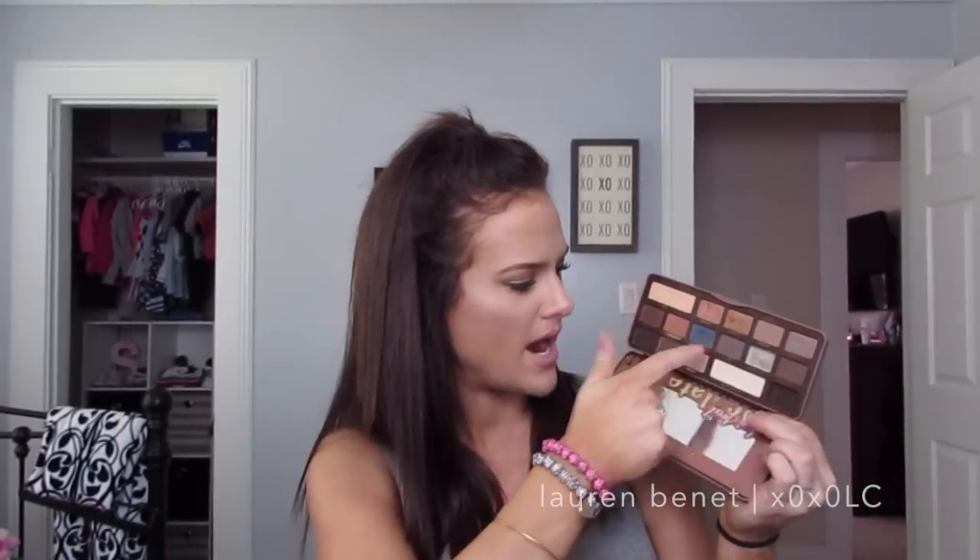An oldie but a goodie — this is the Too Faced semi-sweet chocolate bar palette. I've been using this like every day lately because it's an awesome go-to palette. It's got a ton of matte browns and this palette is incredible because you can get everything out of it. I may or may not be giving one of these away in September in my fall giveaway, so you better come back for that.